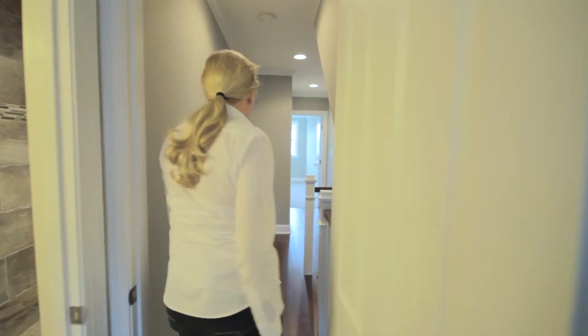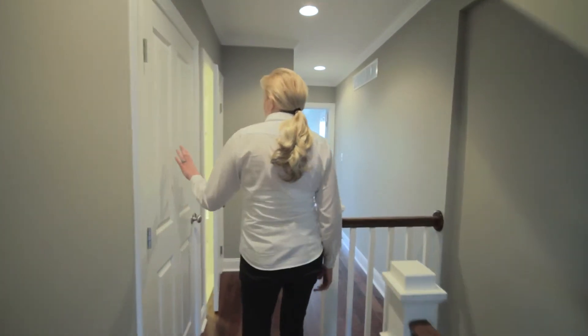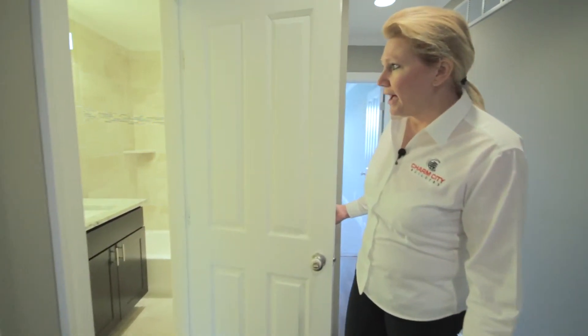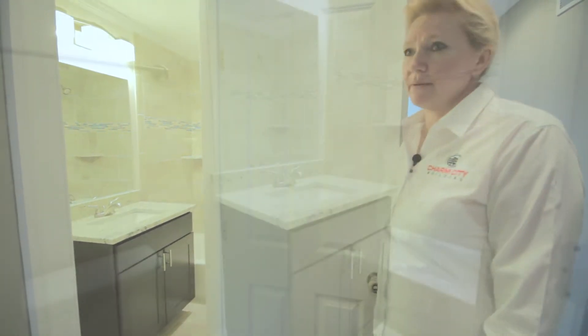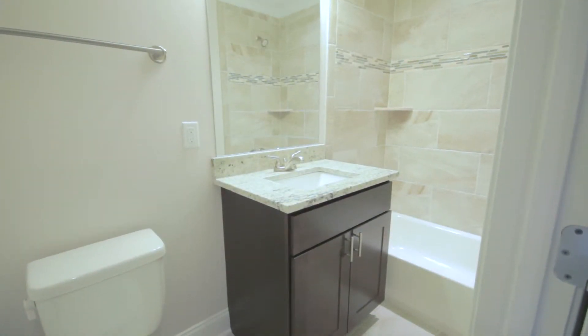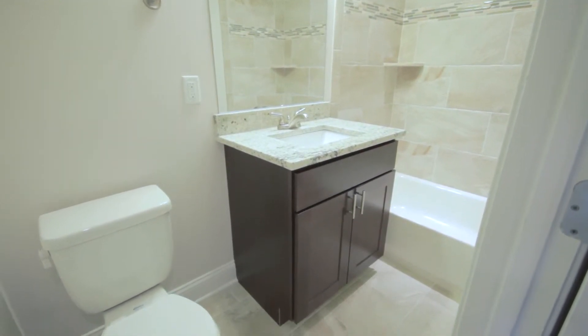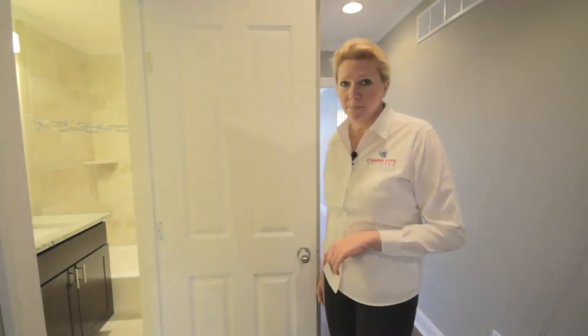As we head towards the back of the home, we have a second floor laundry room for your stackable washer and dryer, and a second full bath that has a tub-shower combination. This bathroom also includes the upgraded ceramic tile with decorative listellos, granite vanities, nickel faucets, and accessories.